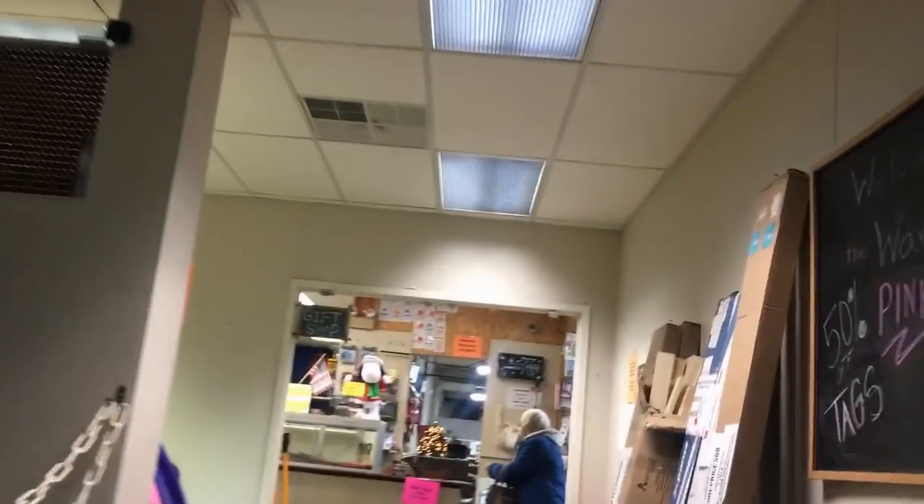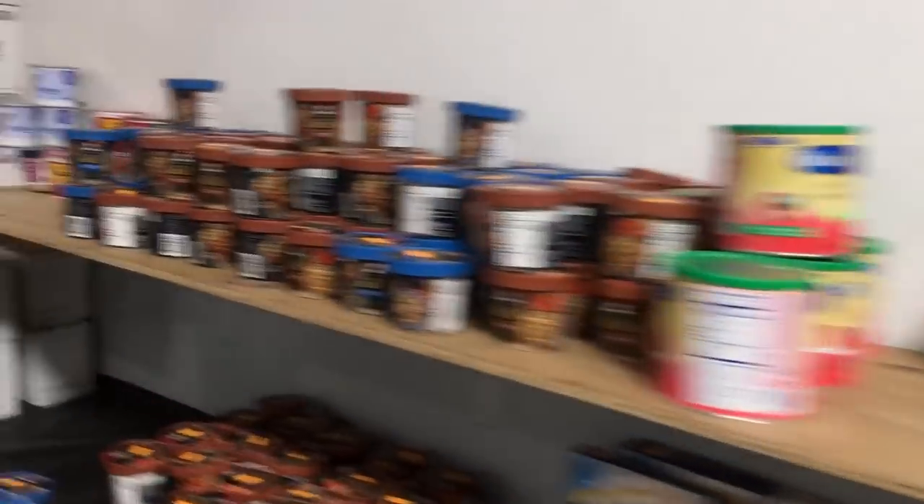They get returns from Amazon, Target, places like that on pallets, and then I buy them. They separate out all the merchandise and price it separately, as opposed to selling it as an entire pallet. So this is what you would get if you bought a pallet, except this is all separated out and priced individually.